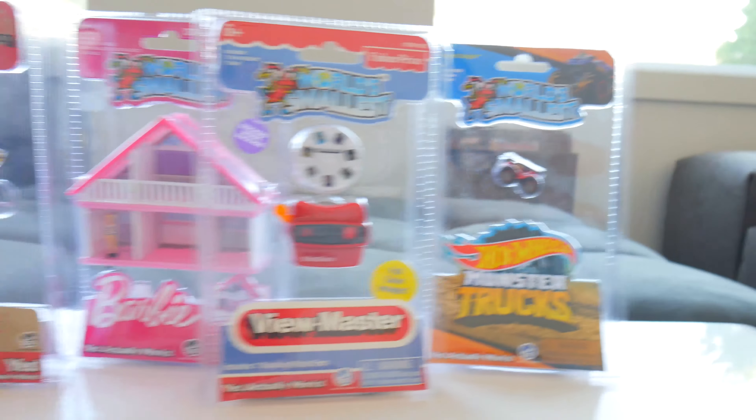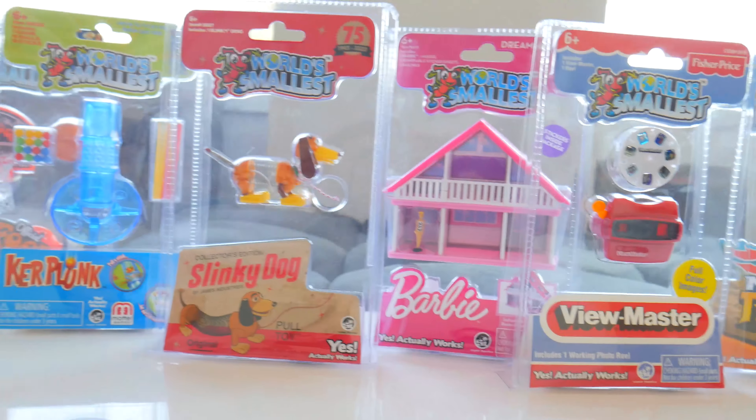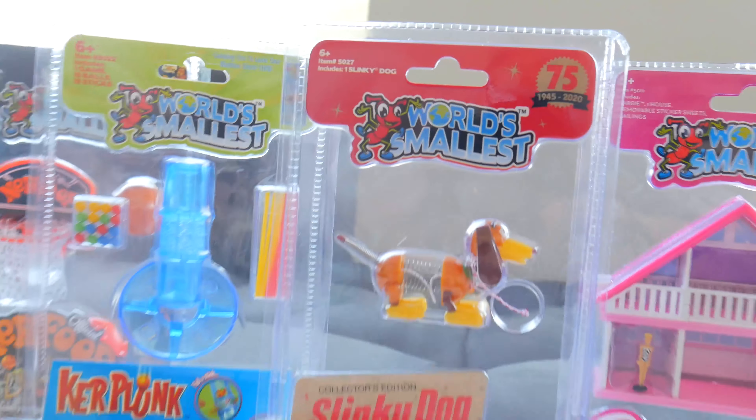Hello H5 friends, do I have a special treat for you. We've got the world's smallest toys available. Special shout out and thanks to Chiscom for sending us these incredible world's smallest toys.